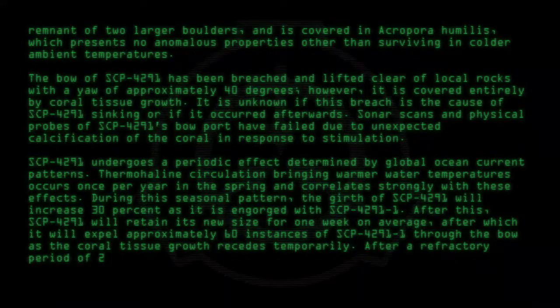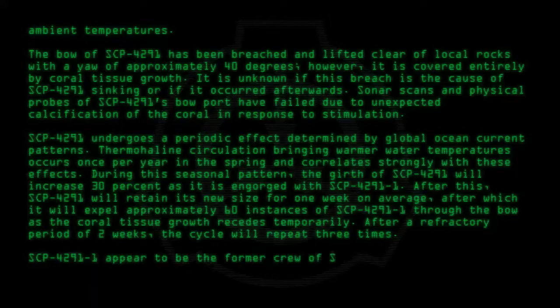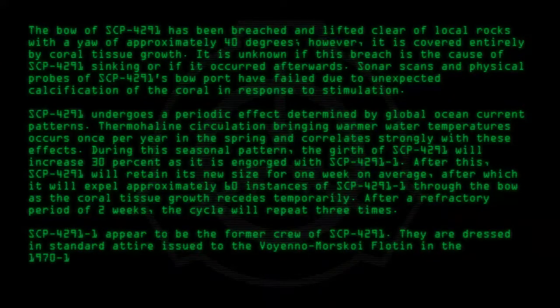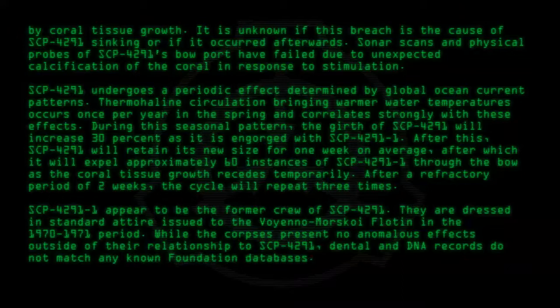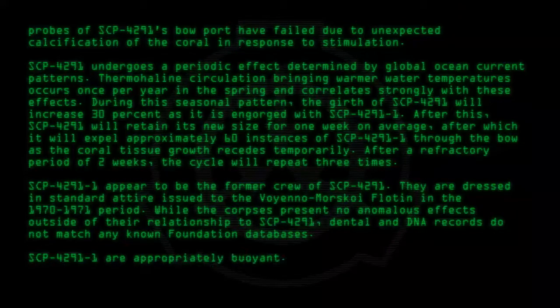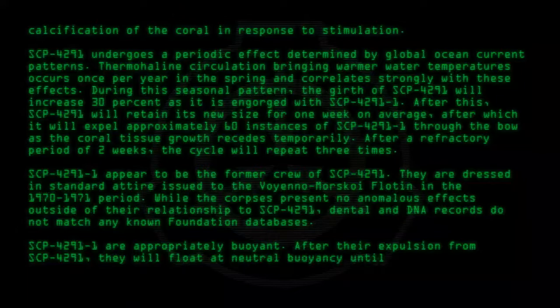After a refractory period of two weeks, the cycle will repeat three times. SCP-4291-1 appear to be the former crew of SCP-4291. They are dressed in standard attire issued to the Voyenomorskoy Flotin in the 1970-1971 period. While the corpses present no anomalous effects outside of their relation to SCP-4291, dental and DNA records do not match any known Foundation databases. SCP-4291-1 are apparently buoyant, and after their expulsion from SCP-4291, they will float at natural buoyancy until putrefaction.